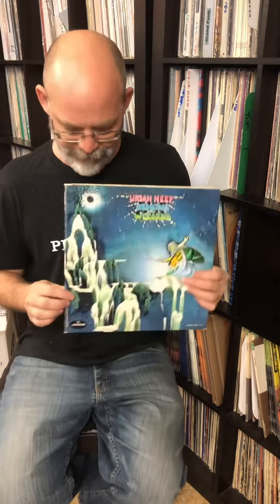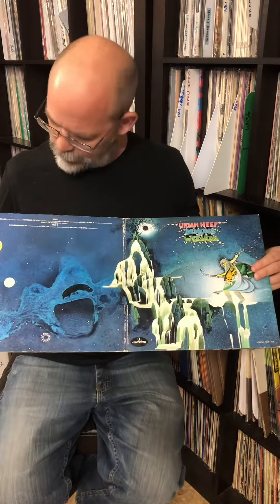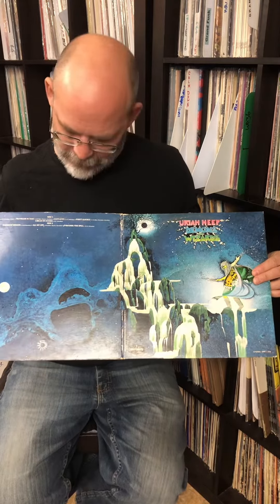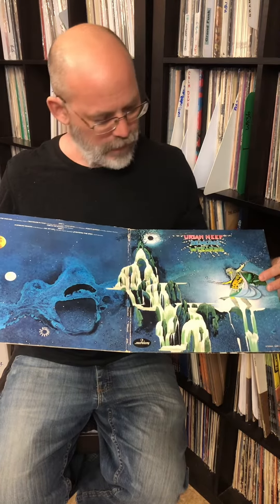So on this episode, we're going to talk about Uriah Heep's Demons and Wizards. At first glance, this is a fairly innocuous cover. It's a gatefold, so you get the whole picture all the way around. Pretty awesome little waterfall right down the middle, a little wizard. I don't see the demon, but I'm sure he's there somewhere. This was released in 1972.